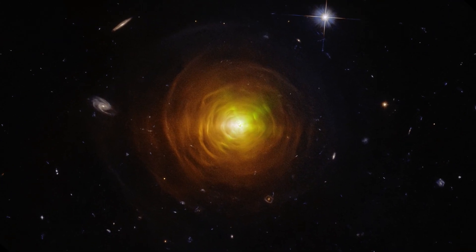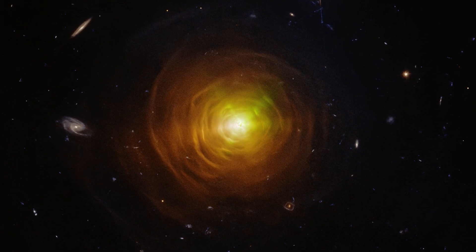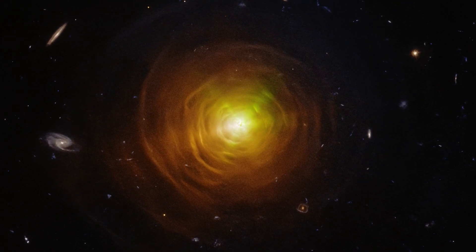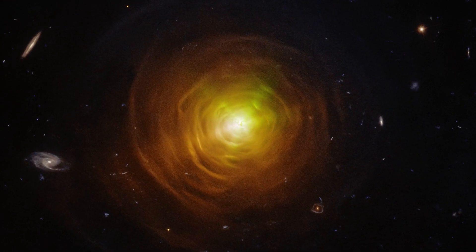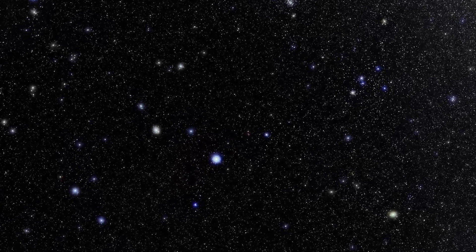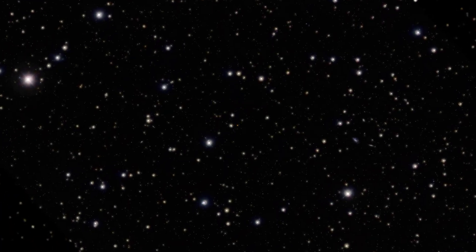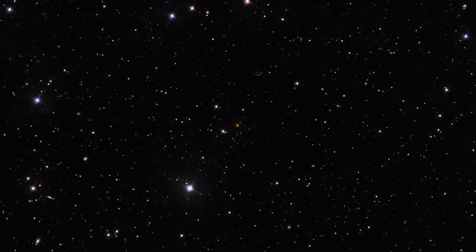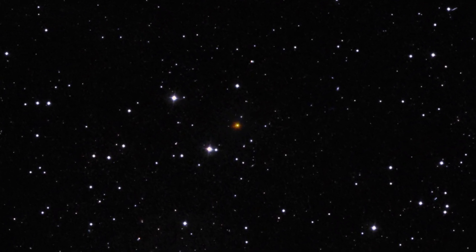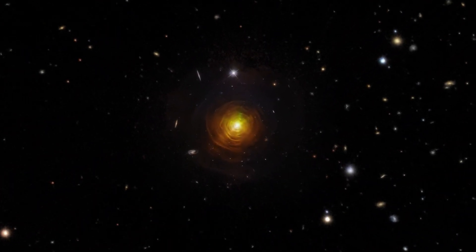The star hiding inside this beautiful dusty cocoon is not only a red giant, but also a carbon star — a rare stellar breed. It was discovered at a distance of 400 light years in the constellation of Leo the Lion and is known as CW Leonis. Carbon stars are evolved stars that have started ejecting their outer layers into space, revealing carbon-rich interiors.